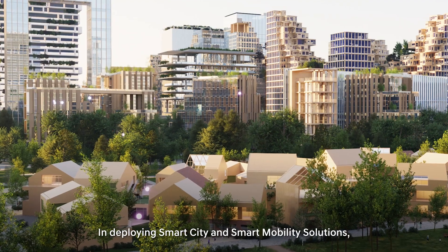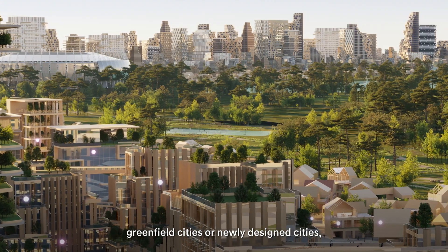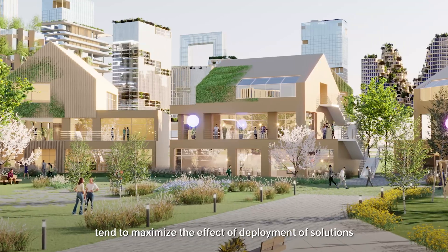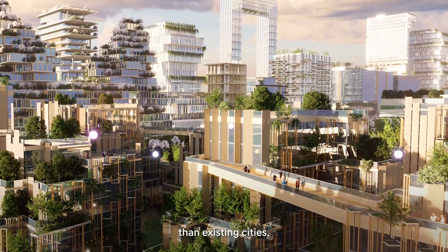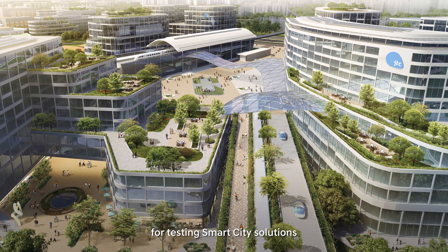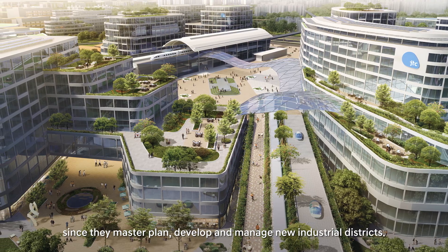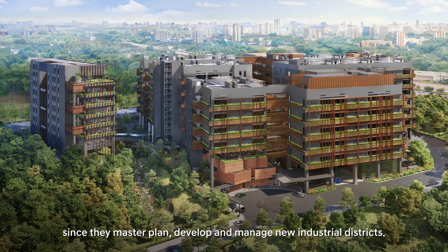In deploying smart cities and smart mobile solutions, green-field cities or newly designed cities tend to maximize the effect of deployment compared to existing cities. Accordingly, JTC was the ideal partner for testing smart city solutions, since they master plan, develop, and manage new industrial districts.